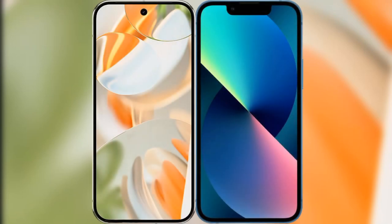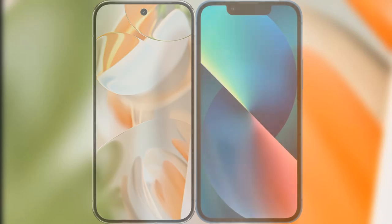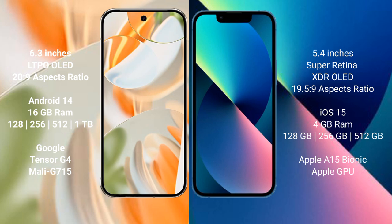We will compare the new Google Pixel 9 Pro with the iPhone 13 Mini. The Google Pixel 9 Pro features a 6.3-inch LTPO OLED display with a 120Hz refresh rate. The iPhone 13 Mini features a 5.4-inch Super Retina XDR OLED display with a 60Hz refresh rate.